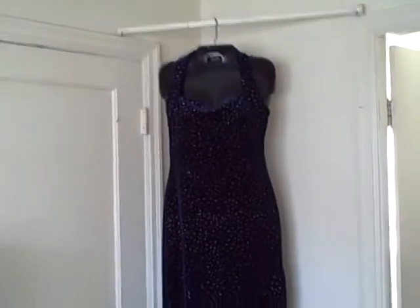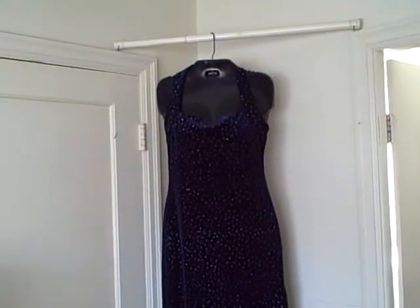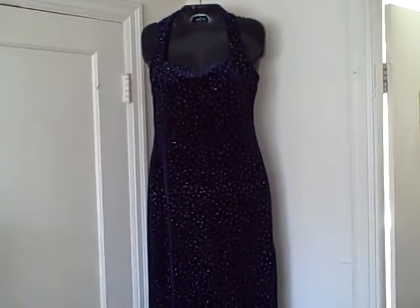Here we have a formal type dress. This is a Zoom Zoom size 9 and 10 — real nice shape. It's a halter type top and it's really sparkly, as you can see. They almost look like little snowflakes.